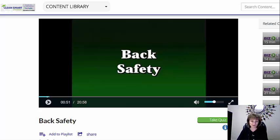Hi everyone, this is Jean Hansen, co-founder of The Janitorial Store and CleanSmart University. I have a new video I'd like to share with you on CleanSmart University, and it's all about back safety.